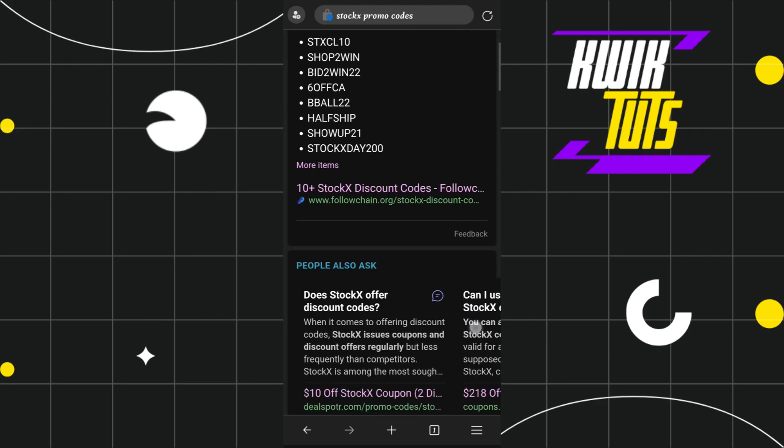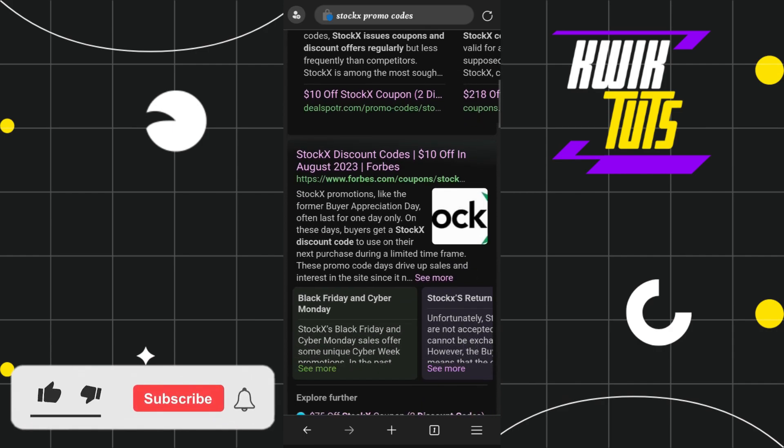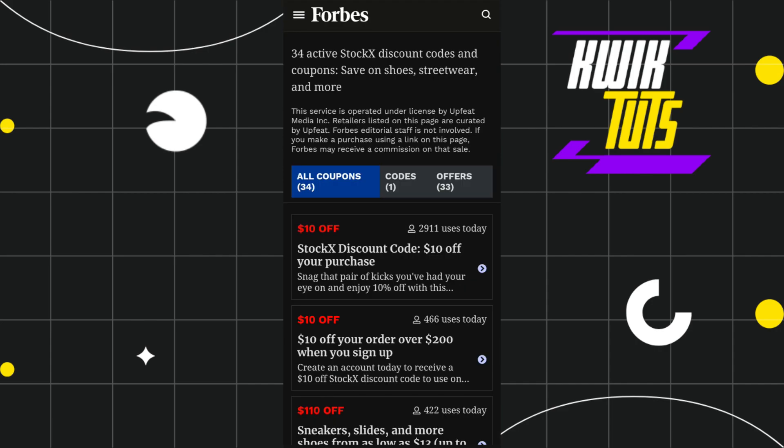Once you do this, you are going to see a bunch of different websites that provide Stokex promo codes, but you just have to scroll down and try to find this website called Forbes.com. Once you have found it, you just have to tap on this link so that you would be redirected on the official website of Forbes.com. As you already know, Forbes is a very big company and if it is providing you any coupon codes, it means these coupon codes are 100% legit and 100% working.